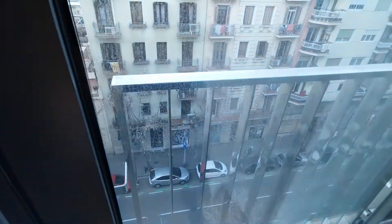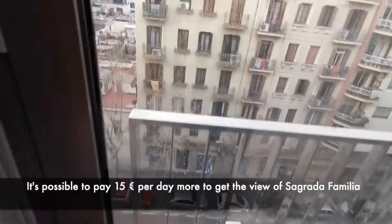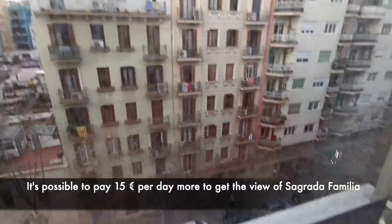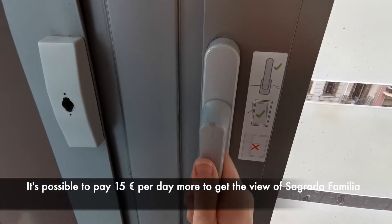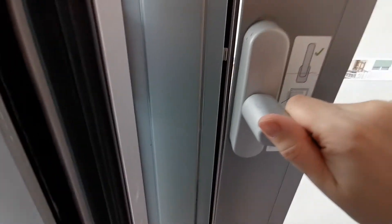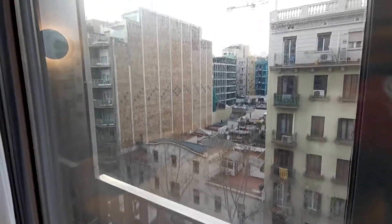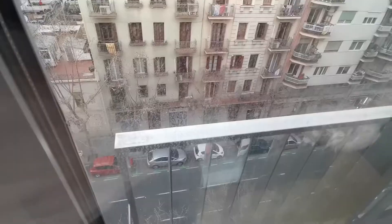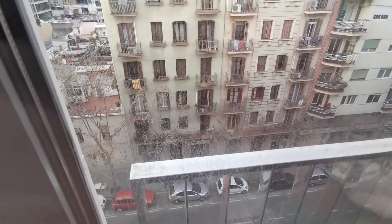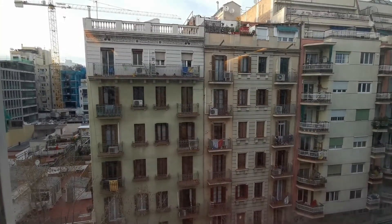It looks strange — a very difficult instruction to open this. The view would look way better if the windows were clean. I'm not sure if you can see this on the video, but the windows are so dirty. But you can spy on the neighbors, if you're interested in that kind of stuff.